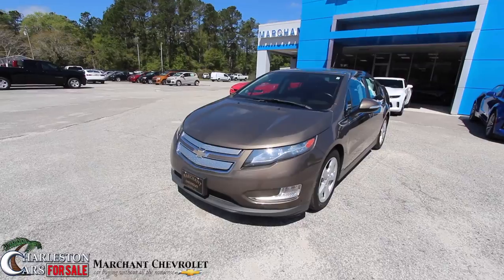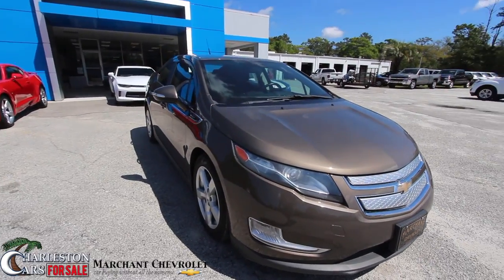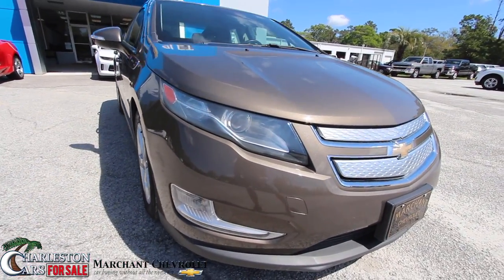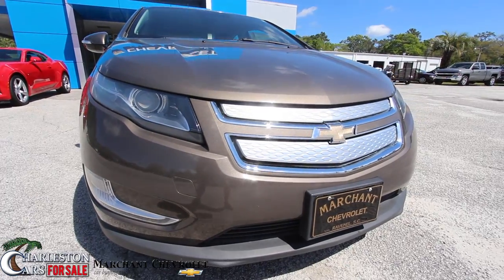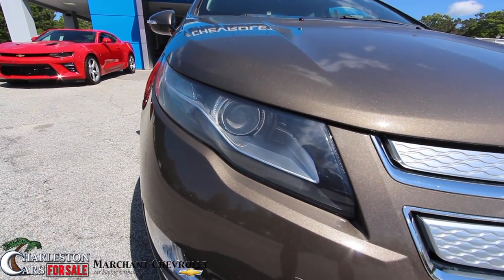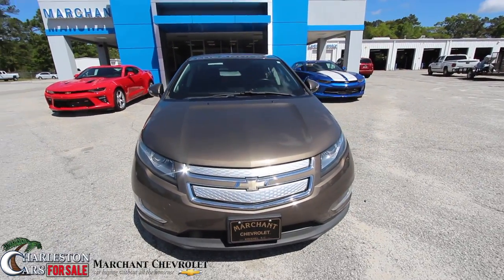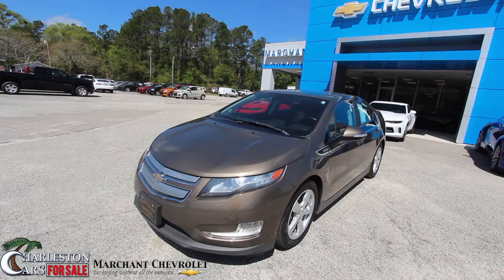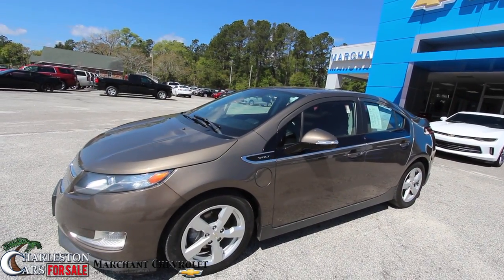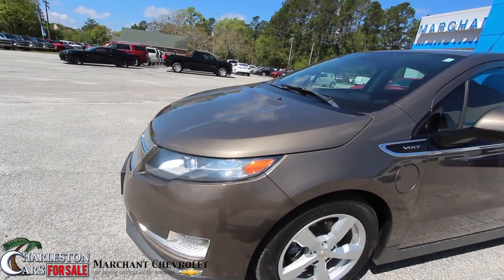If I see any dents or scratches on the Volt, I'll point them out. This is a pre-owned condition report at Marchant Chevrolet. So far on the front end, it's looking good. I'm liking the color — I've seen a lot of Chevy Volts in silver, but this is a little different. You got your projector headlamps. The car's running right now, nice and quiet like any electric car. You could pull out of your neighborhood at night and nobody would really hear you. The main thing is you don't have to overspend on fuel — just plug it in at home and hit the road.